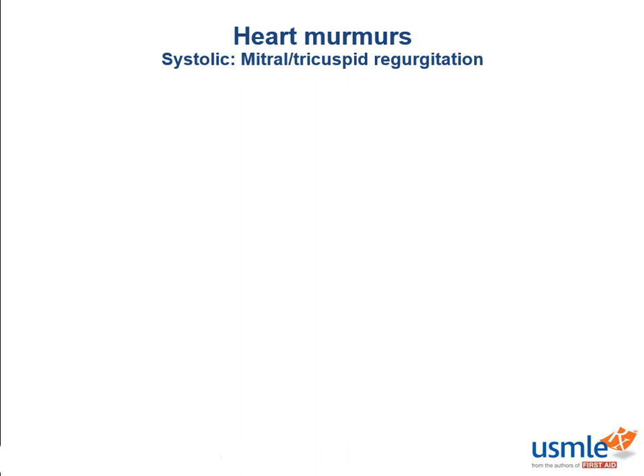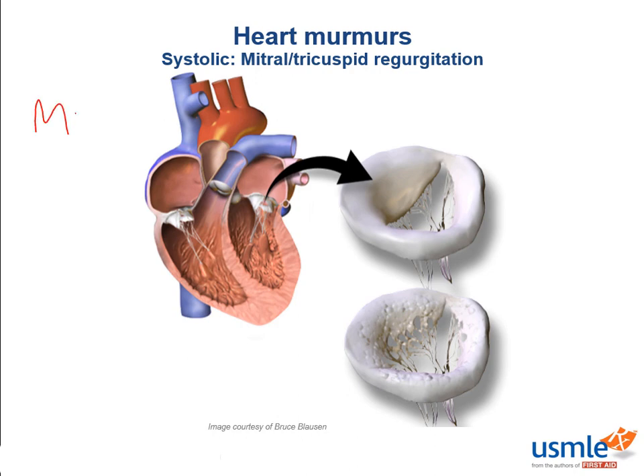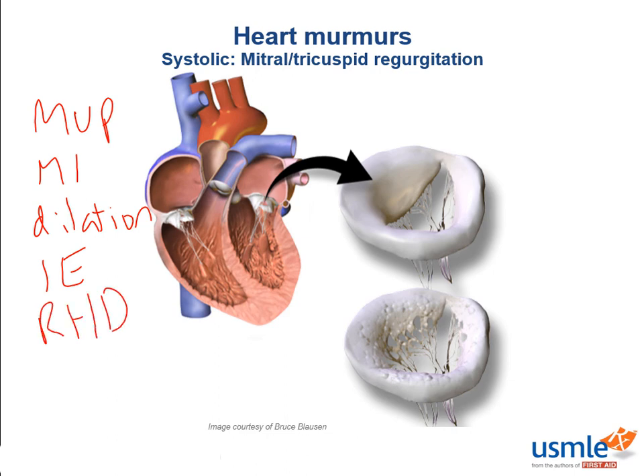Mitral and tricuspid regurgitation are grouped together because they're essentially the same thing except on different sides of the heart. You can have regurgitation over a prolapsing mitral valve after a myocardial infarction, or due to left ventricular dilation pulling the valves apart. Additionally, it can be due to infective endocarditis or rheumatic heart disease. In MVP, the valve leaflets prolapse enough so that blood can regurgitate — that one should be pretty straightforward.